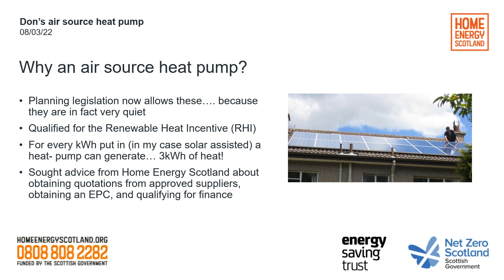We then started to look at putting in a proper central heating system. Why an air source heat pump? Well, firstly, it had recently become much easier because planning legislation used to require you to get planning consent — they were deemed to be a source of noise, but they are in fact very quiet. So the legislation was changed and you don't need any planning procedures to fit one. We realised we would qualify for the Renewable Heat Incentive, which currently is still available.